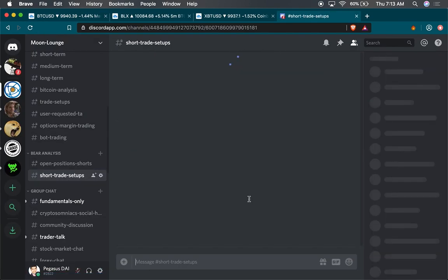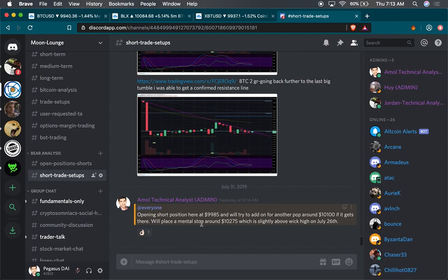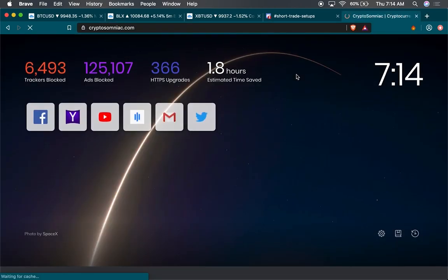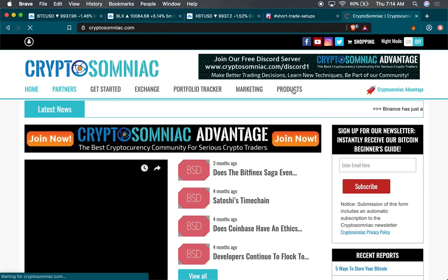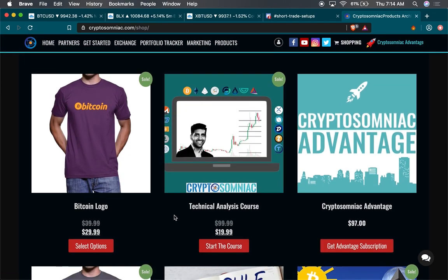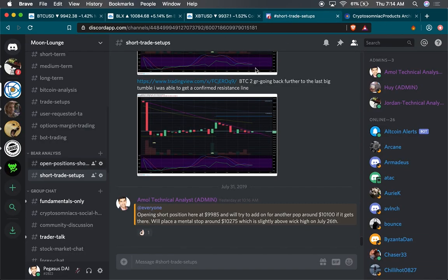If we still struggle to get over $9,900–$10,000, you could short. I shorted yesterday — I let my community know I was opening a short position at $9,985, basically yesterday morning after I did my video. Everything we do in our community is visible — whether we're shorting or longing, where we're taking profits, where we're placing stops. If you don't have that kind of access in your community, come join CryptoSomniac.